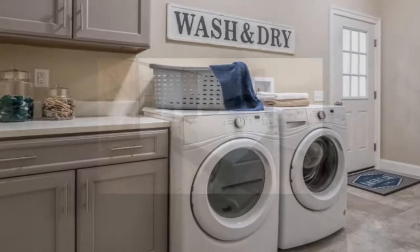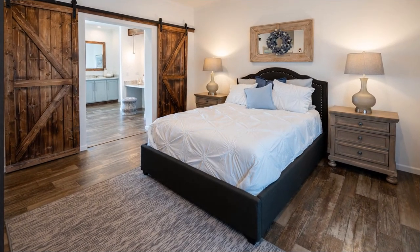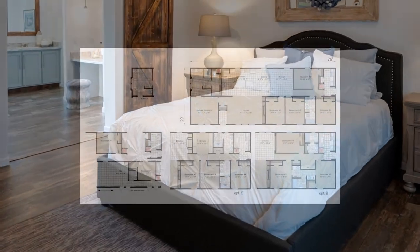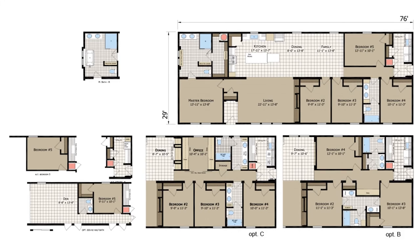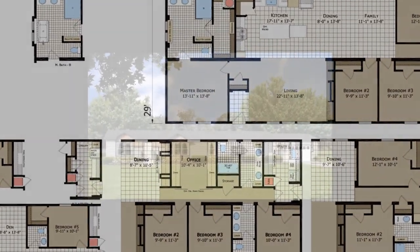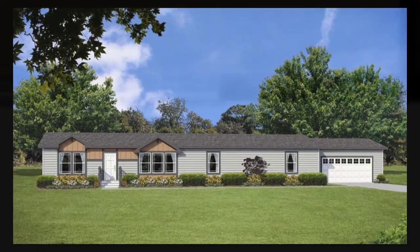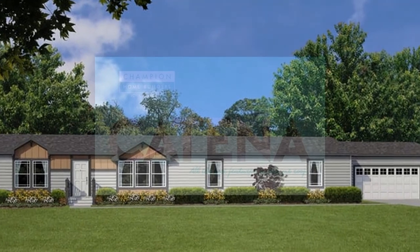With multiple floor plans ranging from three to five bedrooms, the Katina series offers multiple sizes of homes to fit any lifestyle. Champion Homes are built to local and state building codes, including HUD and IRC. Each home is carefully built indoors using only the highest quality construction materials. For more information about the Katina series, visit www.championhomes.com or call us at 402-362-4455.